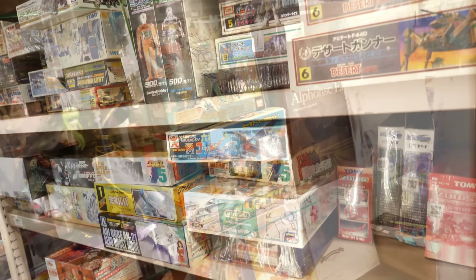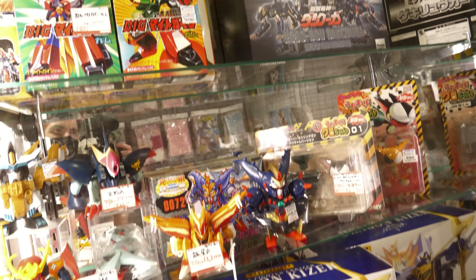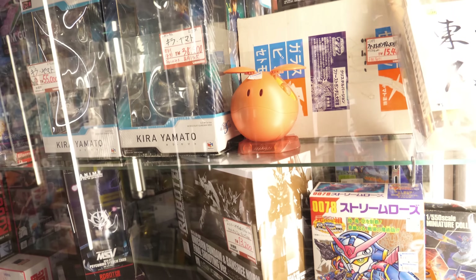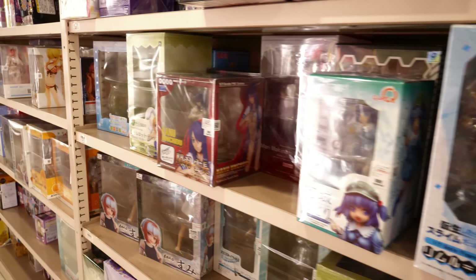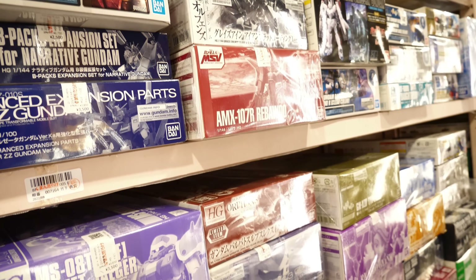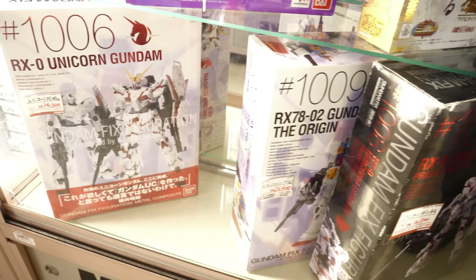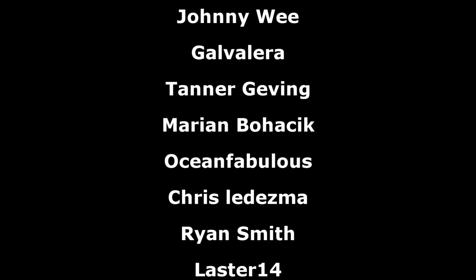Mandarake Complex might not have the most impressive collection of a single genre, but everything combined makes for one of the most impressive and financially deadly stores that any anime fan can visit — and you can be almost certain that you will find something. Even if you don't plan on buying, it is totally worth going for window shopping. Just be advised that it might end a bit differently than planned. A big thanks to Mandarake for allowing me to film there, and thanks to the Patreon supporters — hope everyone has a great day and I'll see you all next time.